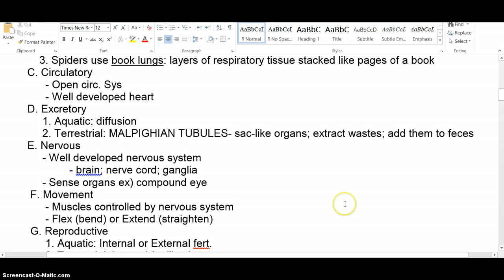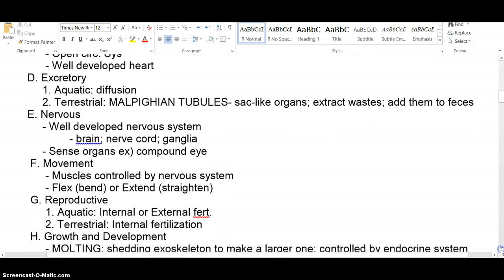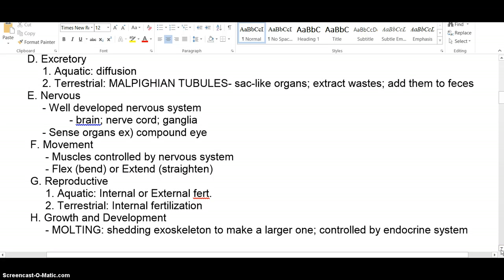Movement is controlled by the nervous system via flexor and extensor muscles for straightening and bending legs, wings, and so on. For reproduction, it's sexual reproduction — no asexual reproduction. There's a lot of internal fertilization, but some external fertilization with aquatic species. Aquatic ones can have external fertilization because the eggs don't risk drying out. For terrestrial arthropods, fertilization is usually internal, and then the eggs are laid somewhere they won't dry out, or they have a protective film over them.